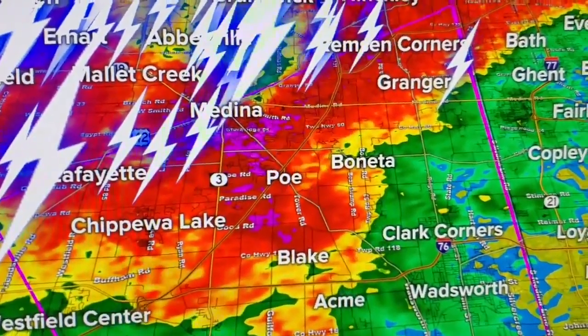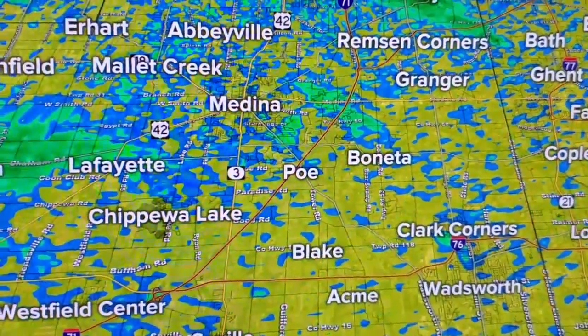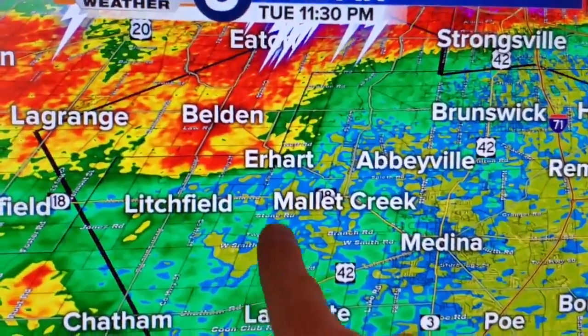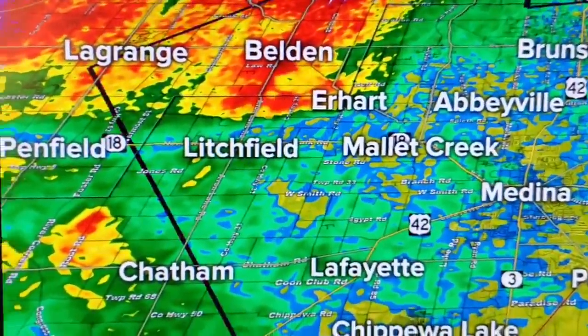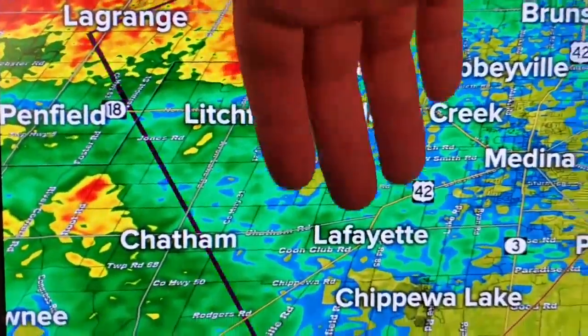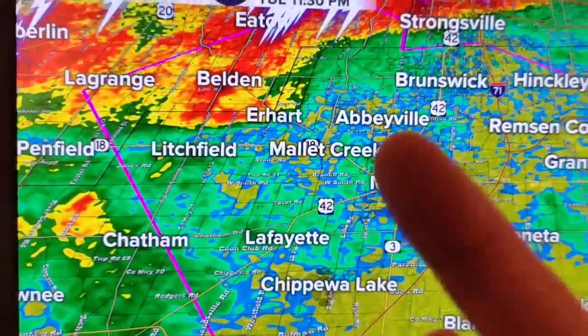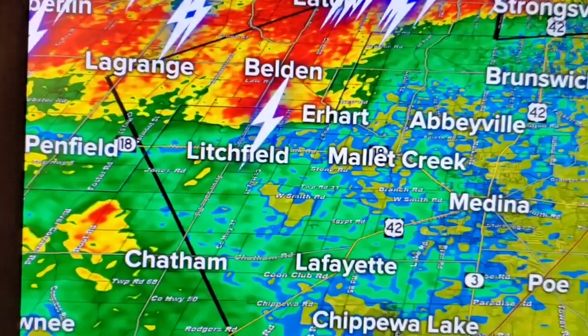You see this little notch right there? I'm going to back it up just a little bit — let's go back three scans as it gets into Medina County. You're starting to see a little bit of a like a little inflow notch there. There's a lot of wind coming out on the leading edge of this, and it'll form little eddies essentially, kind of like a river does on the sides. You get those little rural pools — so you get this little eddy sometimes.